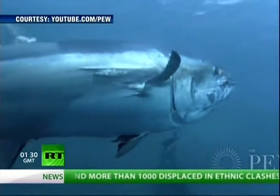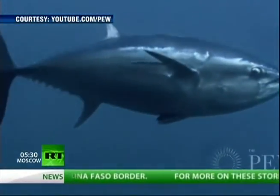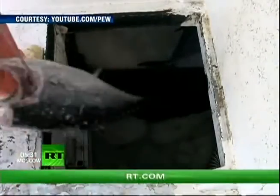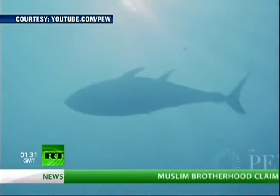Scientists have, for the first time, discovered bluefin tuna contaminated by the Fukushima nuclear crisis in Japan last year, swimming off the coast of California. Radioactive cesium, 10 times above the normal level, was found in the fish, though health officials say the levels are too low to be considered a health threat.